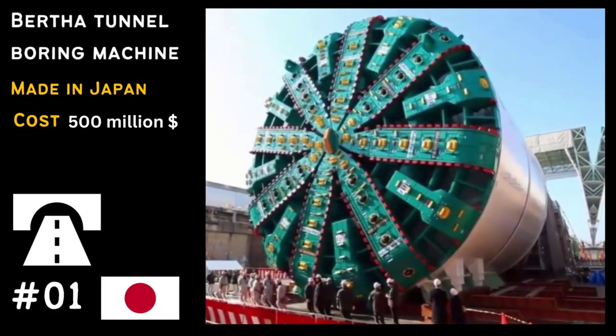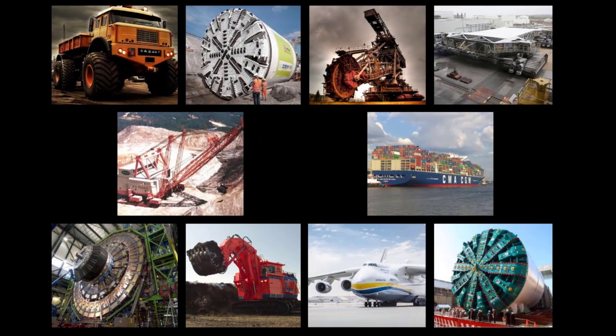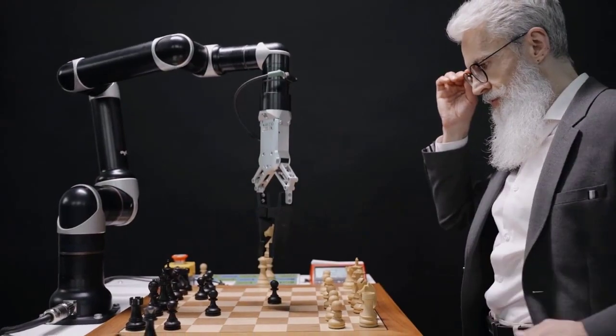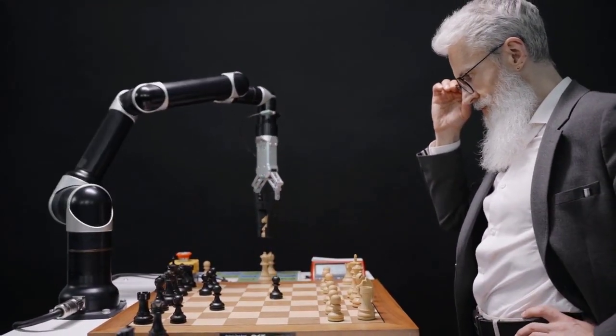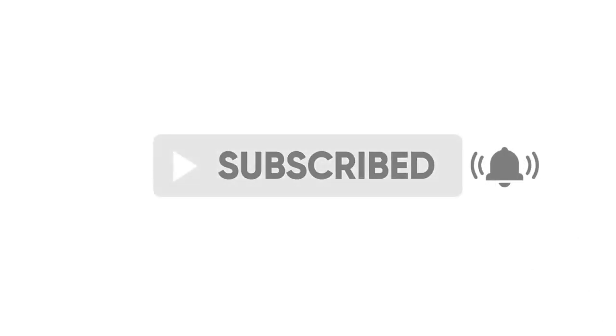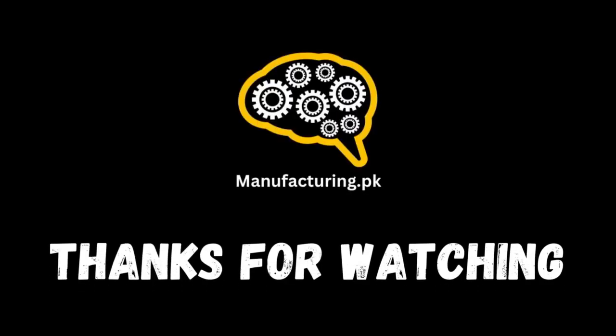There you have it, folks, the top 10 largest machines in the world. These engineering marvels remind us of the incredible capabilities of human innovation. If you enjoyed this video, don't forget to give it a thumbs up and share it with your friends. Stay tuned for more exciting content, and as always, thanks for watching.